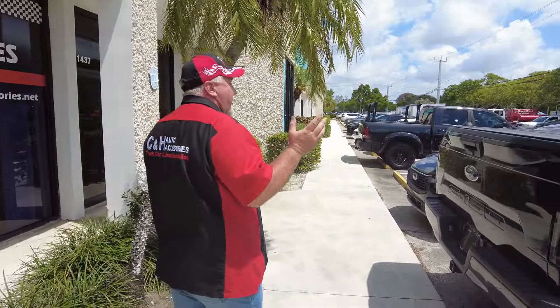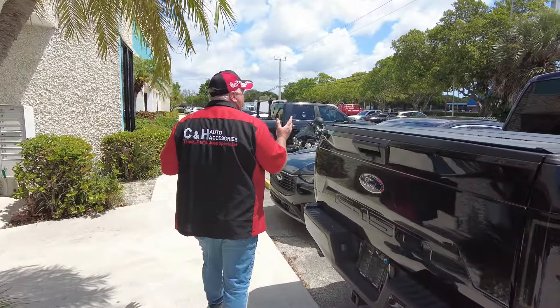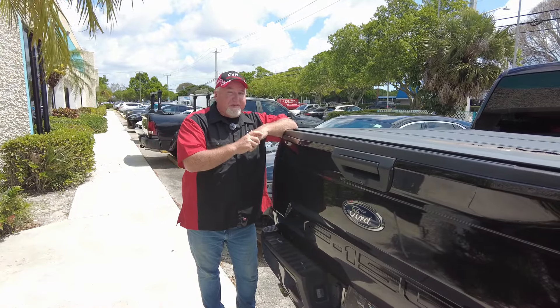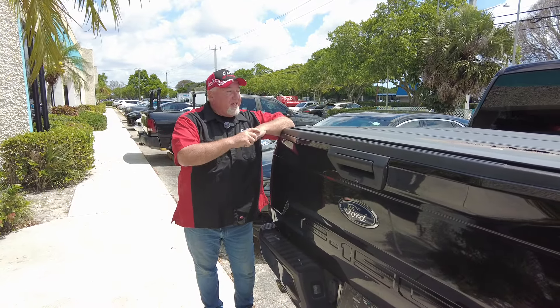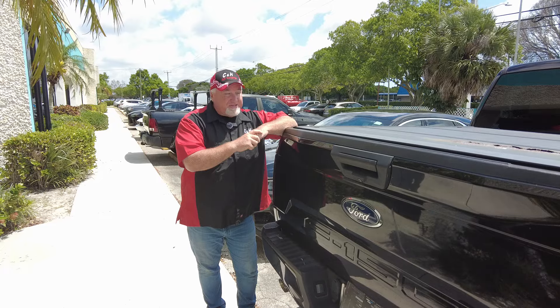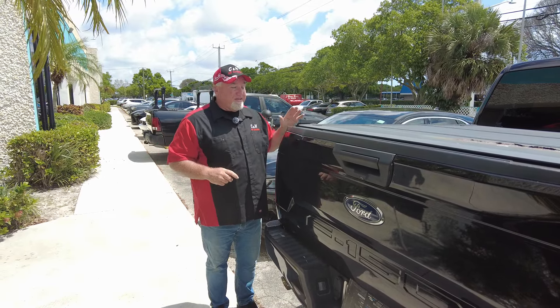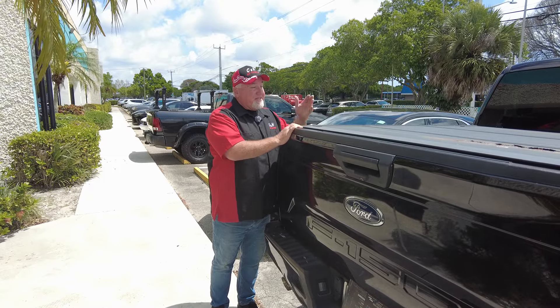We got a customer here with a truck that's not that old — a few years old. He had bought a cover off Amazon. Now, as you know, most Amazon products are Chinese-made. I love American-made stuff because I think Americans make a better product. And this is a perfect example — this is not that old.